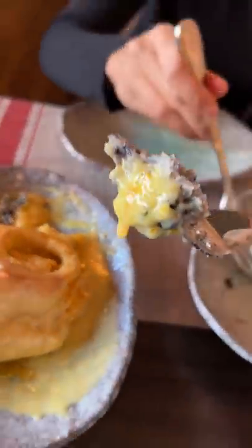Then we had our entrees, starting off with the shrimp and grits, which had ham, creole tomato sauce, and crispy pig ears.